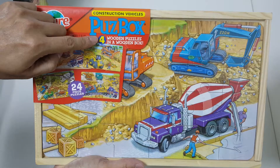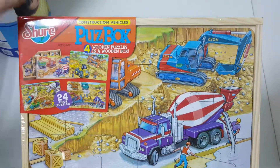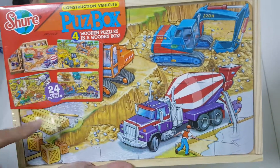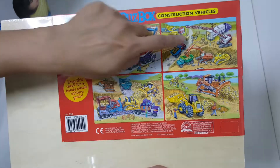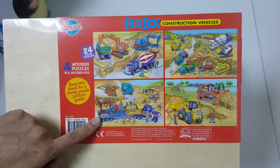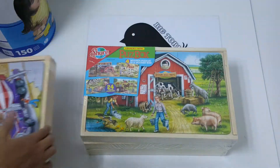The Pass Box contains four wooden puzzles in one wooden box. This is the construction vehicles design. There are four different puzzles, with 24 pieces for each puzzle. This is the back of the Pass Box — again four pictures. This is also the picture guide for the zigzag puzzle.